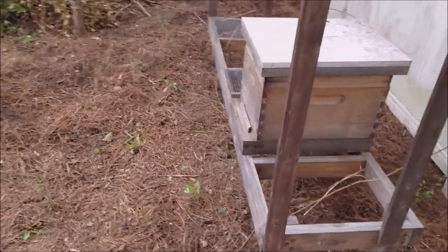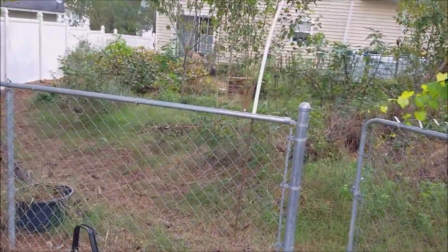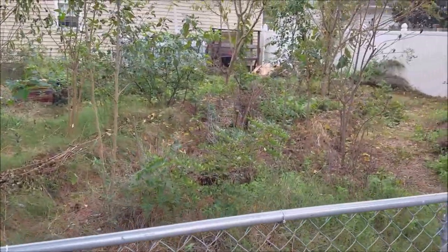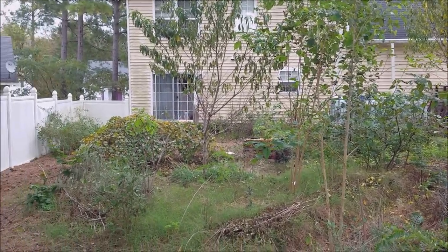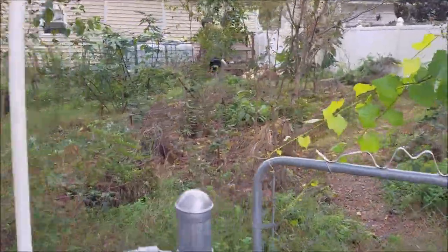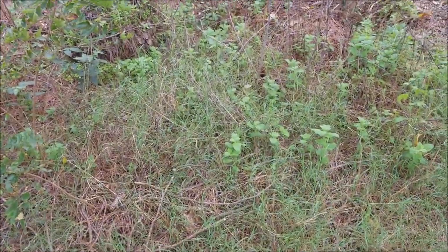My beekeeping operation has kind of been a failure this year. I didn't catch any swarms, I didn't pursue any packages. I'm going to be moving the beekeeping operation to Loch Lair's, the project farm, where there's just going to be a lot more light for the bees and a lot more resources than my small 2,000 square foot suburban lot. I have yet to be able to overwinter bees, and I'm hoping I'll have a better chance with that over at Loch Lair's, the project farm.